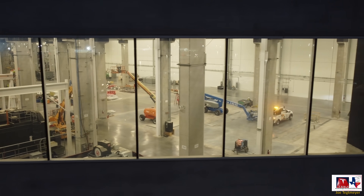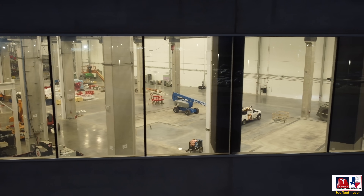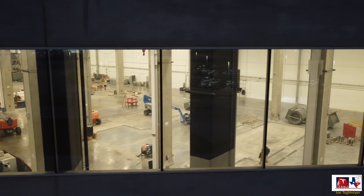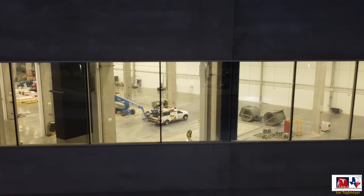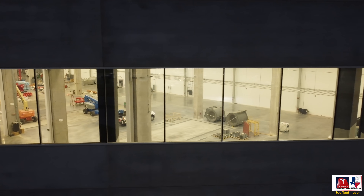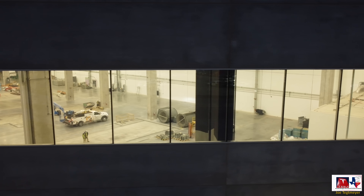If you look close, you'll see the outline of the Giga Press foundations in the concrete. If you count, there are actually four of those foundations already pre-made into the concrete here. So in addition to this one larger Giga Press, I expect at least one more, and there's room for two more at some point in the future.